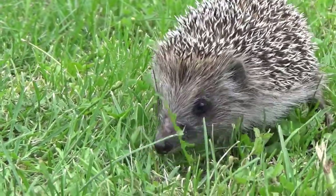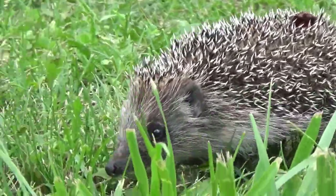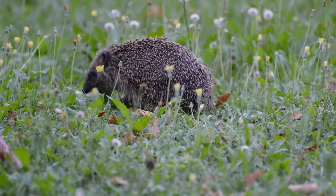Hedgehogs are excellent diggers thanks to their curved claws. They have an excellent sense of smell thanks to their large snout and wet nose. The spiky small critters' ears are huge in comparison to their body size, giving them a keen sense of hearing.